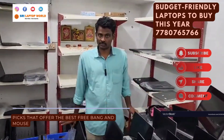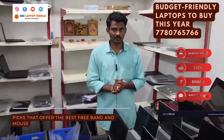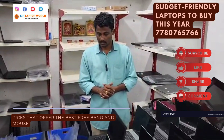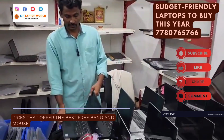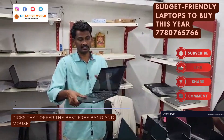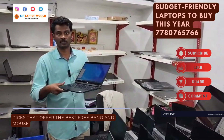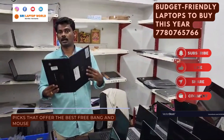There are some scratches on the screen. This is a Dell Latitude Touch 360 — complete folding — i7 processor, 8th generation, 16GB RAM, 512GB SSD. This is ₹31,500.